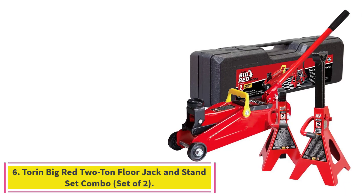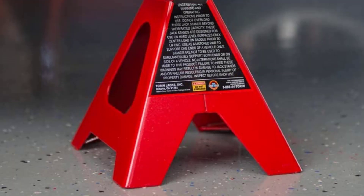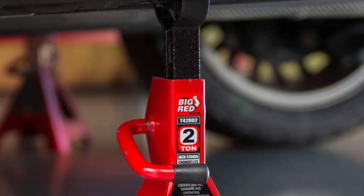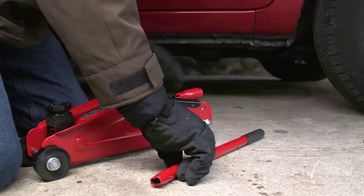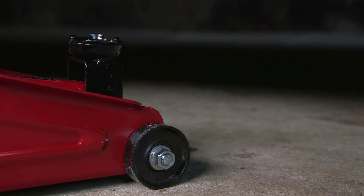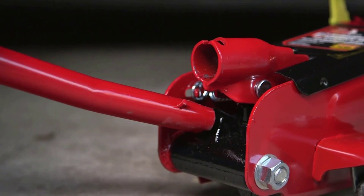Number 6: the Torrin Big Red 2-Ton Floor Jack and Stand Set Combo, set of 2. This kit includes two jack stands and a 2-ton floor jack, best suited for compact cars and small sedans. The stands adjust from 5.5 inches up to 13.4 inches, making them ideal for slipping under low vehicles while still being tall enough for standard sedan ride heights. It also comes with a 1-year warranty.